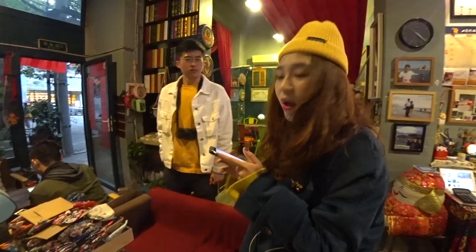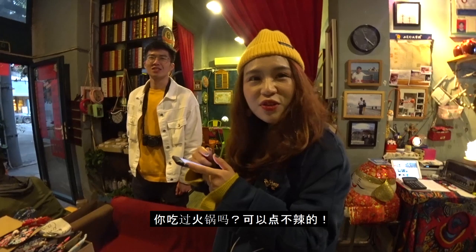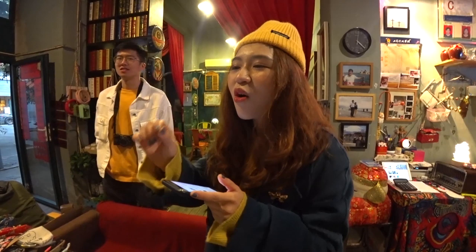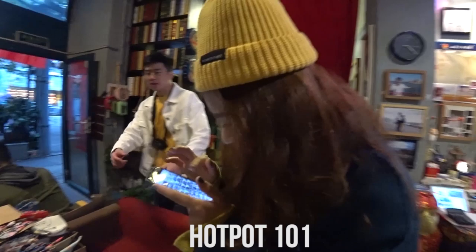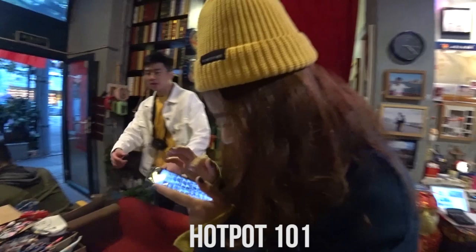Have you eaten Chongqing hot pot? Hot pot — have you tried? I tried it, too spicy. You can order less spicy. Inside it's like this — this part is not spicy and this part is spicy, so you can order this side.